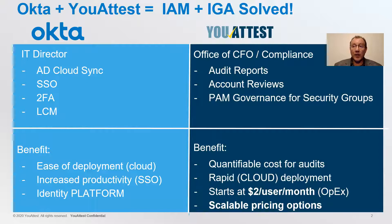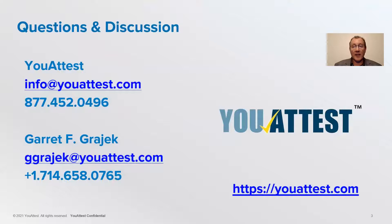all in a ludicrously low $2 per user per month and much lower in quantity, with almost always no deployment cost. Call us at YouAttest and we'll solve your Okta customers' IGA needs. Thank you.